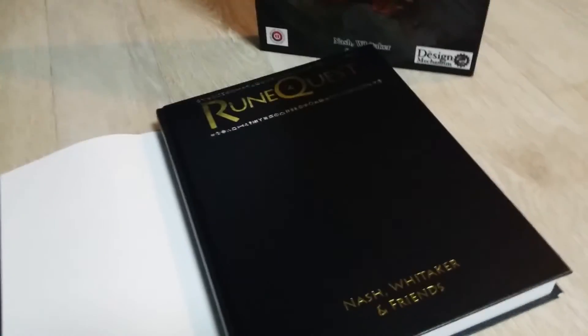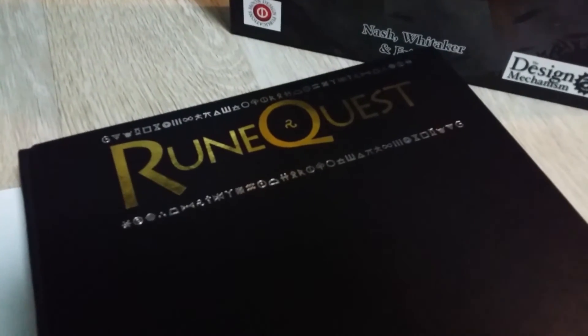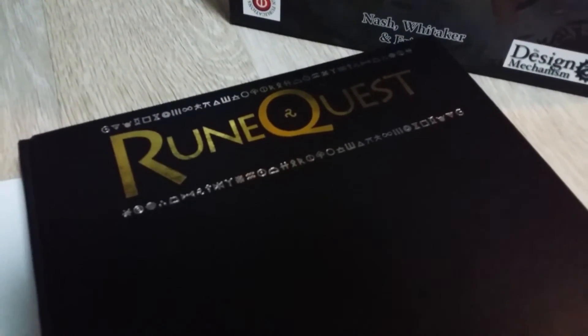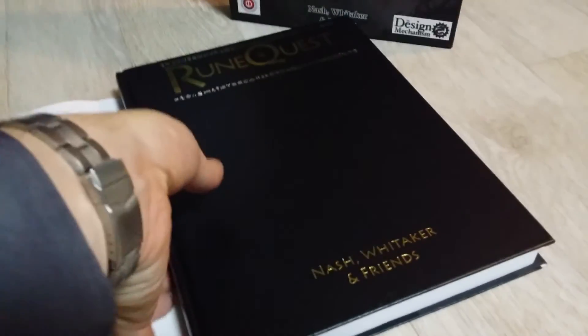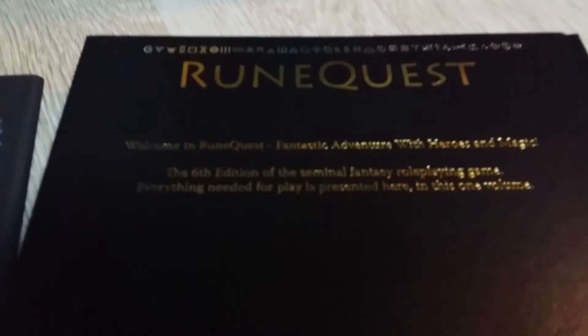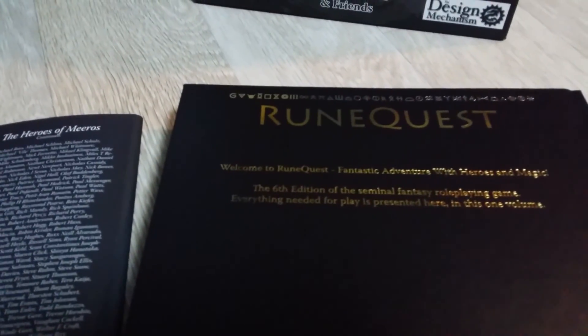Not only did it get upgraded to hardcover, it got upgraded to this elegant-looking hardcover. Welcome to RuneQuest — fantastic adventure with heroes and magic.